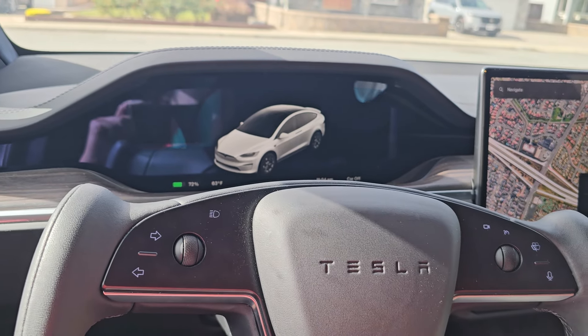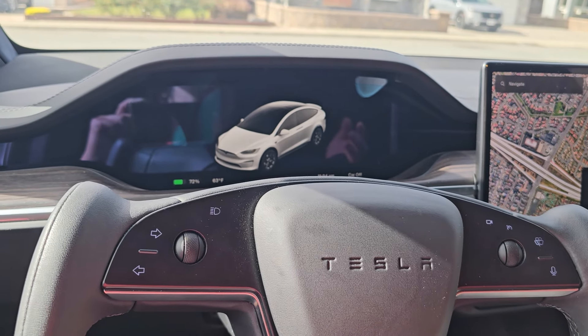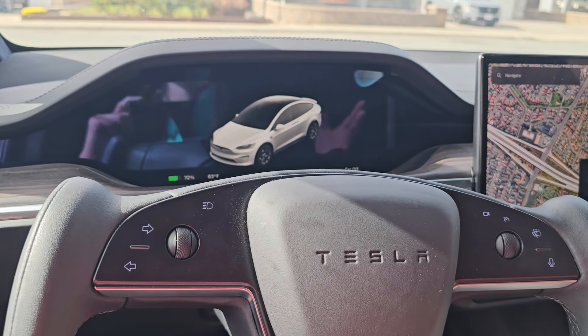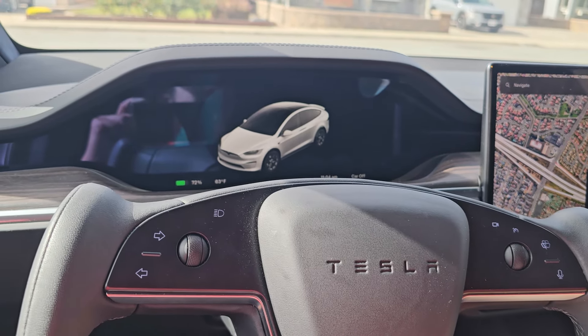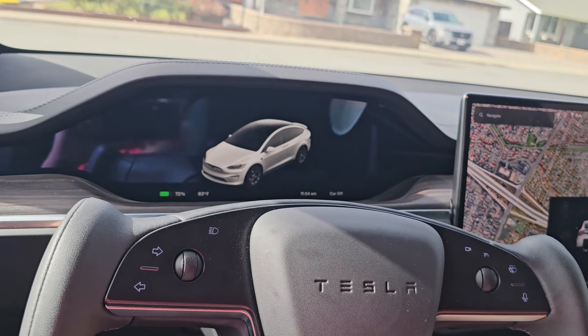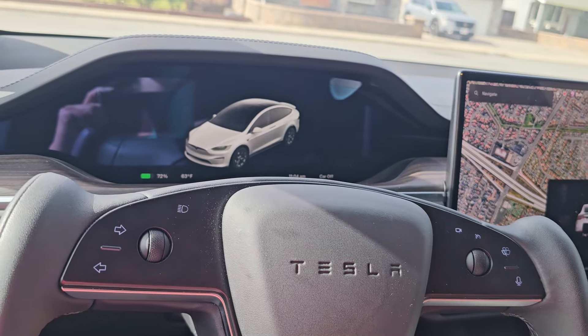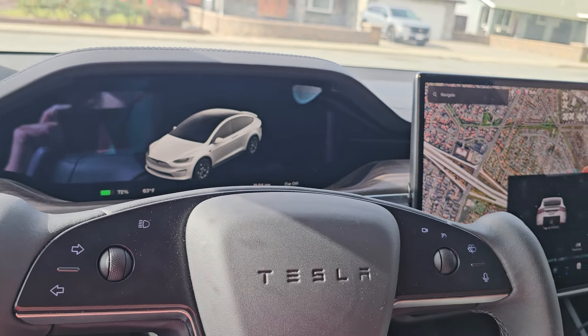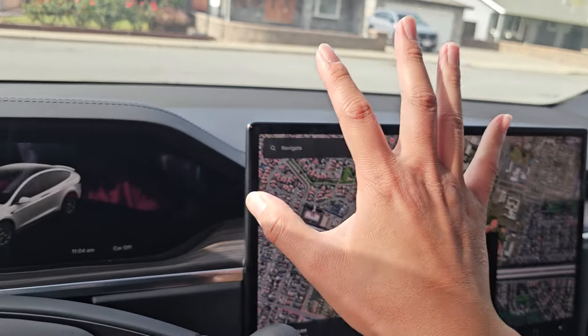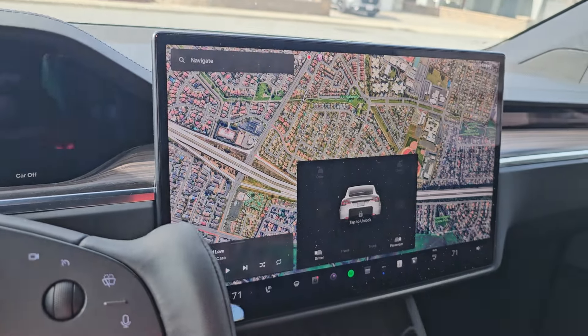I was worried when my dad first drove the Cybertruck because it's so different — there are no mirrors, and there's steer-by-wire and all that. But when he drove it, he said it's just like driving a smaller car — easy, no problem. After driving the truck so much myself, I hate the Model X's setup and the Cybertruck's is way better.